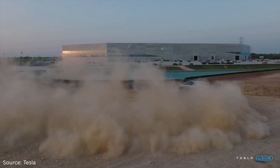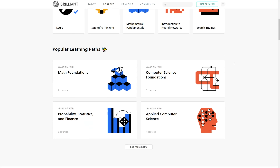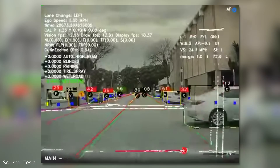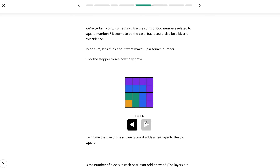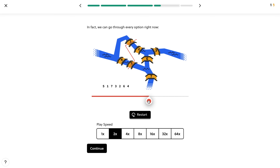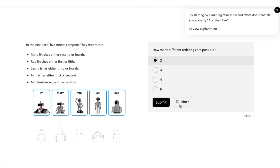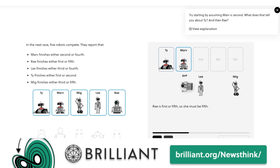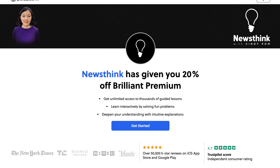If you dream of building incredible products and would like to excel in math and science in order to do so, you can join the 11 million people who have signed up for Brilliant. Brilliant is an amazing tool for learning STEM in a fun, hands-on way. Just as the Tesla team is using neural networks to achieve self-driving, you can delve into the world of neural networks through Brilliant's Introduction to Neural Networks course, or learn problem-solving techniques with their Mathematical Fundamentals course, or learn the key ideas of computer science with their Computer Science Fundamentals course — no coding required. To get started for free, head to brilliant.org/newsthink. The first 200 of you to sign up will get 20% off Brilliant's premium subscription, which gives you unlimited access to all the courses.